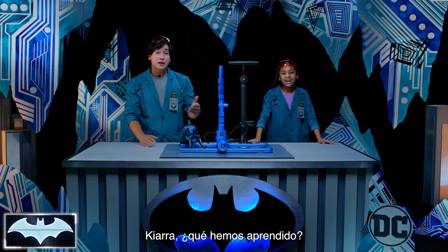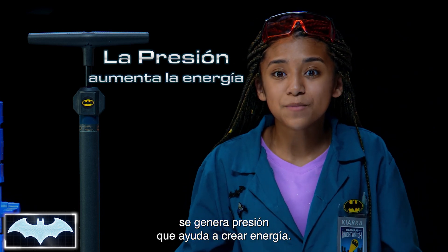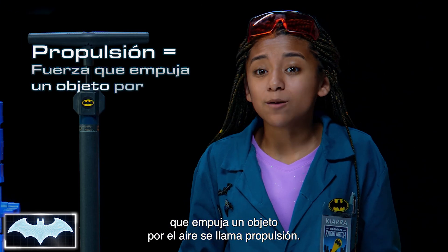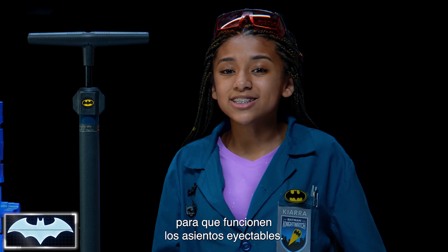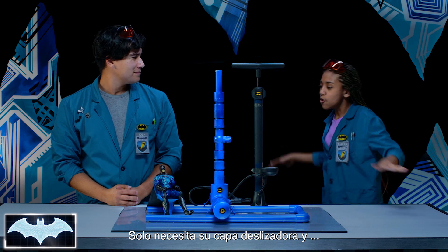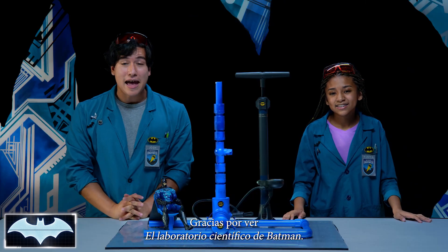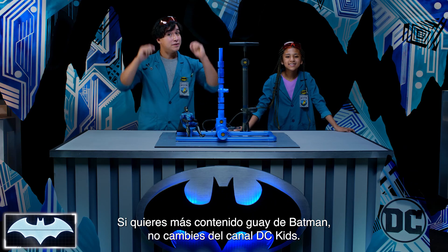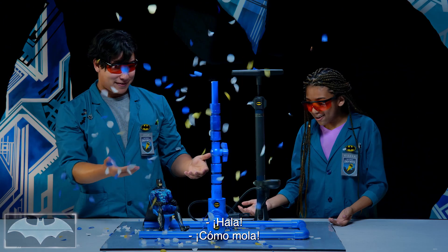That was awesome. So Kiara, what did we learn today? We learned that when molecules are pressed together, it creates pressure, which helps build up energy. And the name of the force that pushes an object through the air is called thrust. You need to get the right amount of pressure and the right amount of thrust so he can use his ejector seats perfectly. Yeah, and of course he does because he's Batman. And then he would just have his cape glider and go as he flies over Gotham City. Classic Batman. But we did a pretty good job with our ejector seat! Thank you so much for tuning in to Batman Science Lab. You can find more awesome Batman content here on the DC Kids channel.